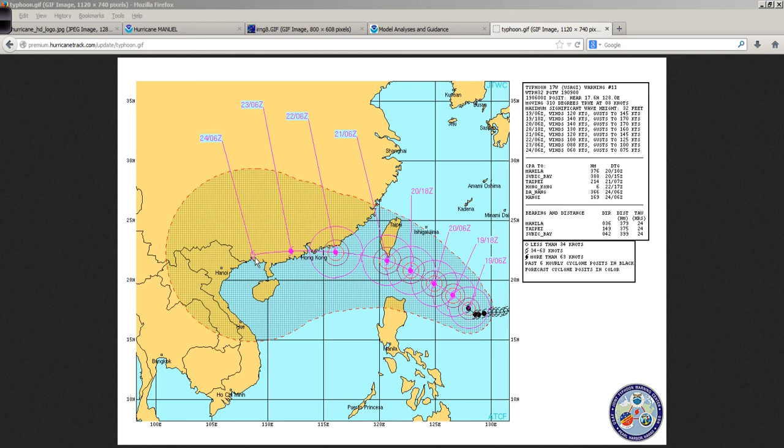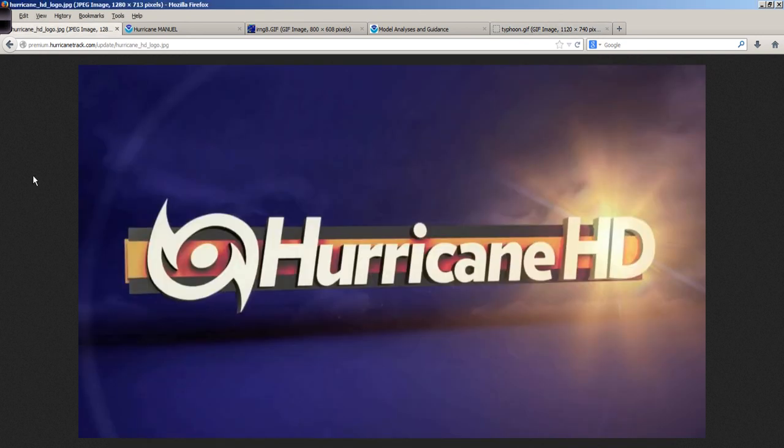A little tip for you — somebody to follow on Twitter: the Twitter handle is at Typhoon Fury. James Reynolds is his name, Typhoon Fury — T-Y-P-H-O-O-N F-U-R-Y — at Typhoon Fury. Follow him for some excellent information, pictures, and video. He intercepts tropical cyclones in the Pacific and does a very good job of that. We'll be looking forward to his reports and wish him the best of luck and safety as he documents what happens with this major typhoon in the western Pacific.